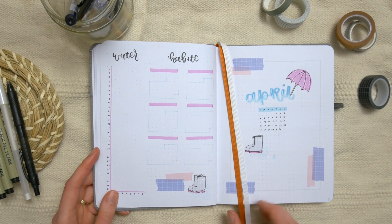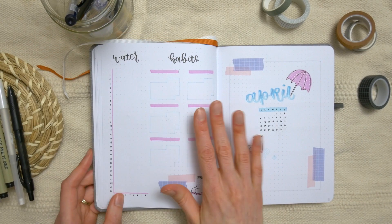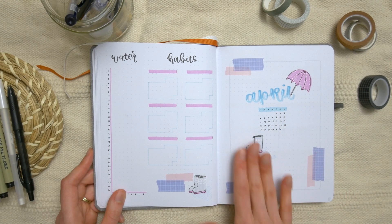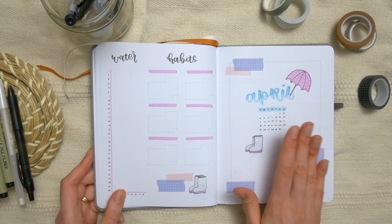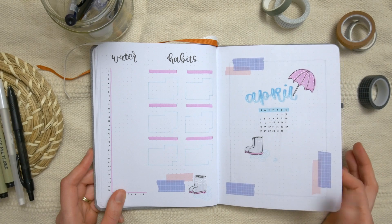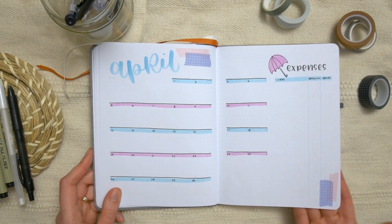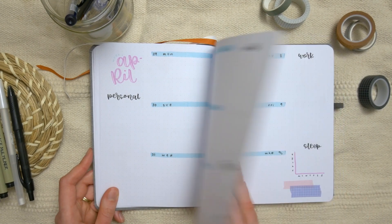I left a blank page before getting into the first month, which is April. I actually set this one up in a different video, which I'll link above if you want to watch the process. This is a theme I got from Steph over on Instagram — she gave me the idea, I've used it once before, decided to try it again, and I really like it for a spring theme. We've got her calendar and then the first weekly spread.